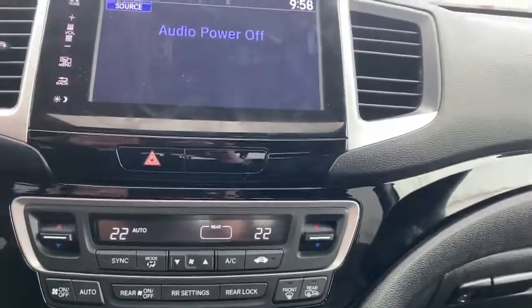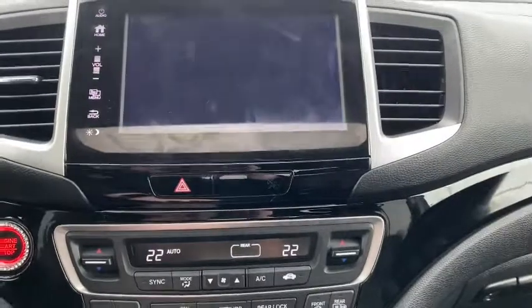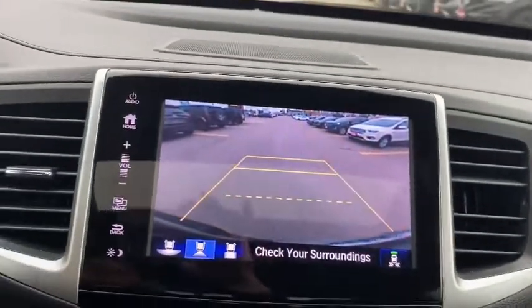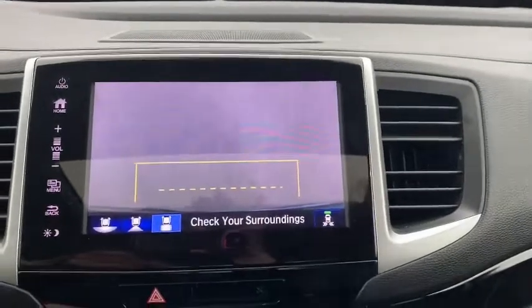We're going to have navigation and Sirius XM. We're also going to have a three-angled backup camera with dynamic guidelines — a wide angle, narrow, and of course that bird's eye view.